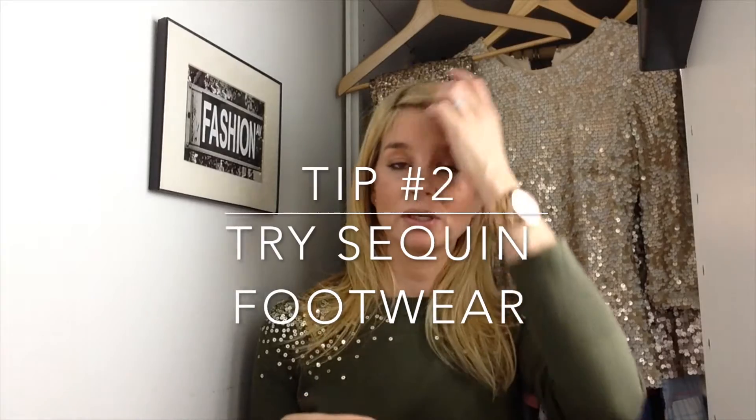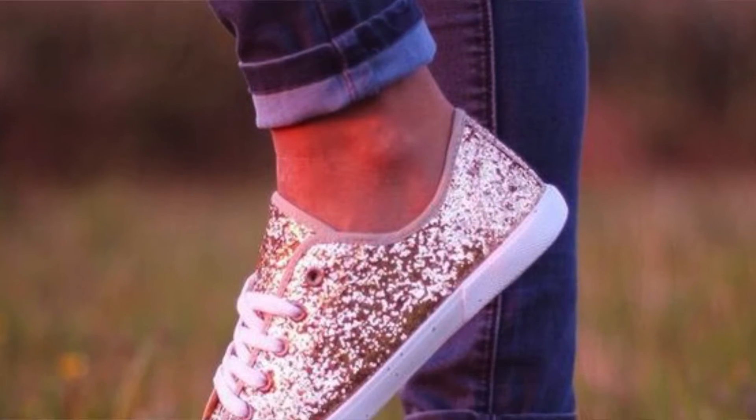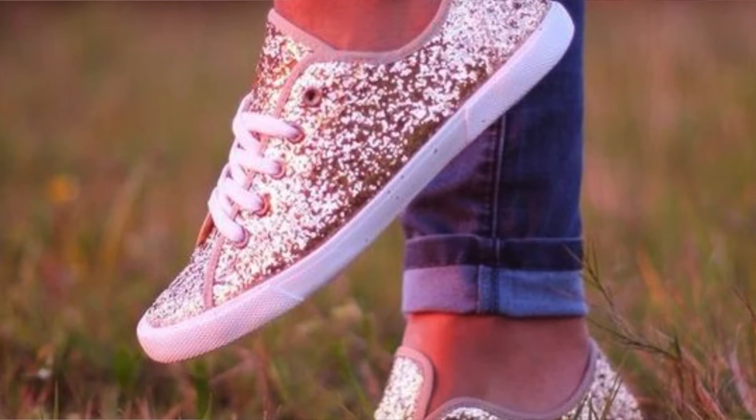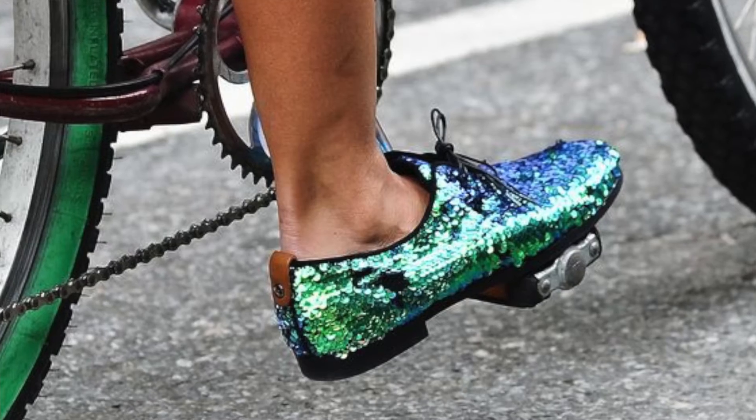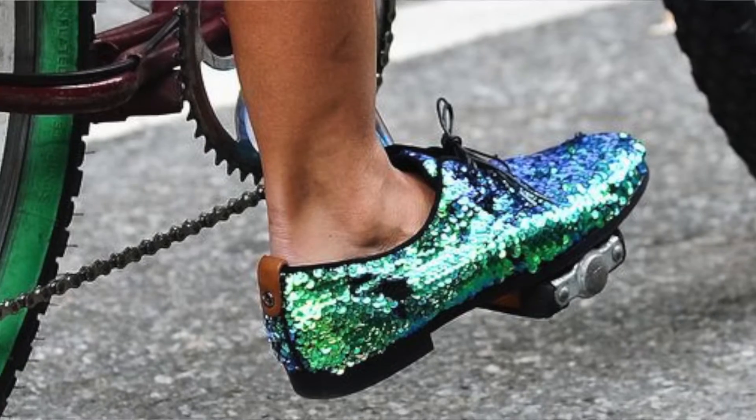My next tip: if wearing garments totally covered in sequins feels like a stretch too far, then footwear is another great alternative. There are tons of options out there, from trainers to pointy flats to ankle boots — I've seen every version of these in a sequin combination. So it's no longer just about sequins being saved for glitzy shoes you'd wear to a party or with a cocktail dress; they can now be part of your everyday look just by choosing the footwear style you prefer.